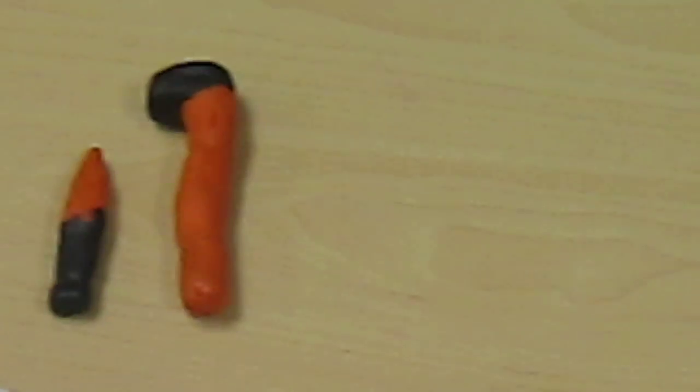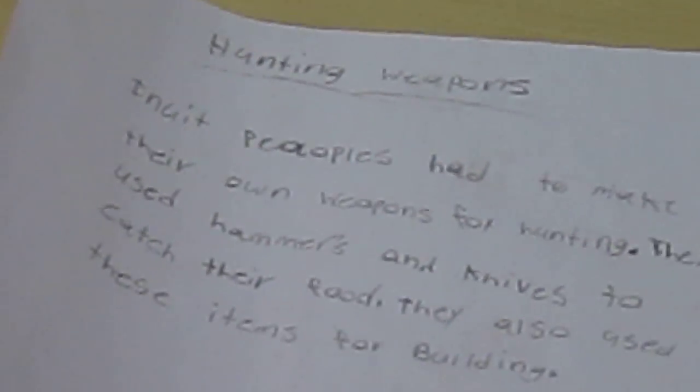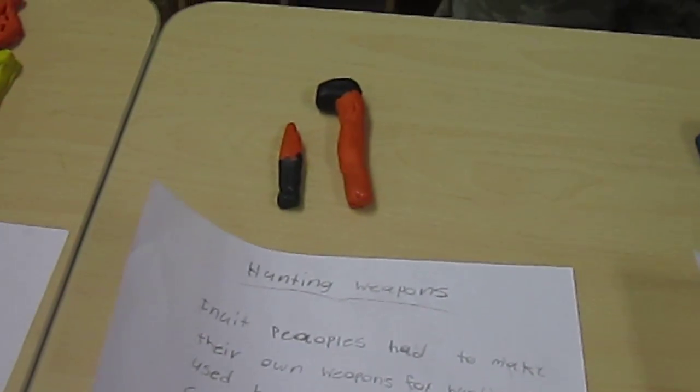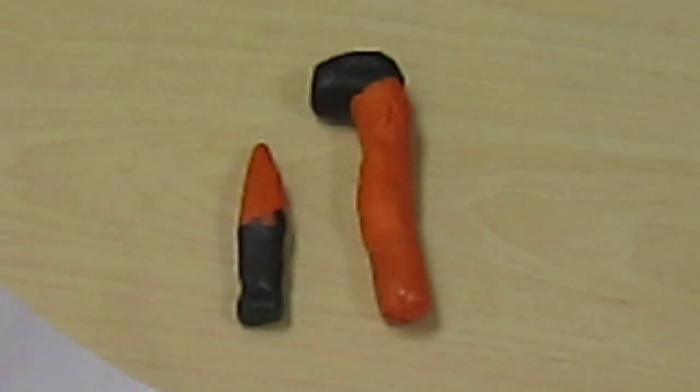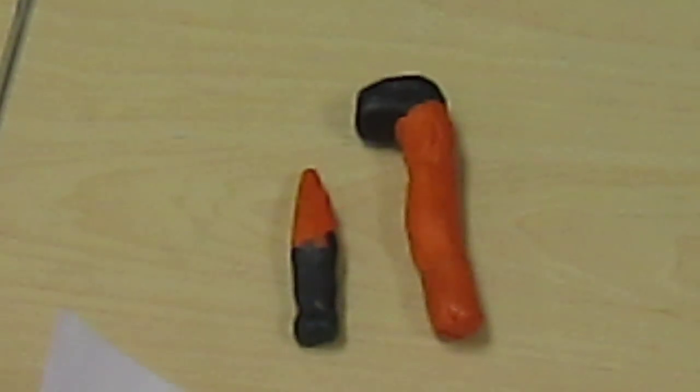Hunting weapons. Inuit people had to make their own weapons for hunting. They used hammers and knives to catch their food. They also used their items for building. They used a sharp rock to make the pocket knife, the knife, and the hammer.